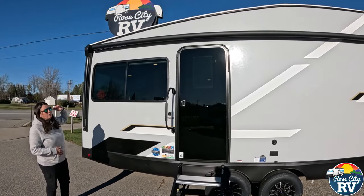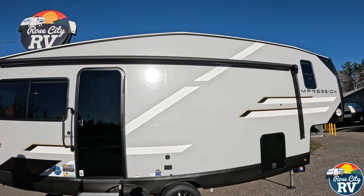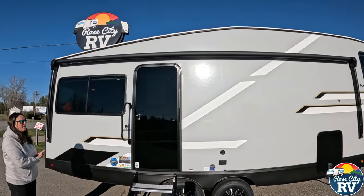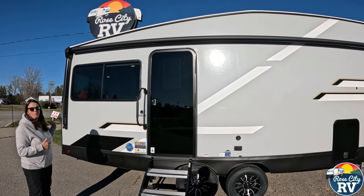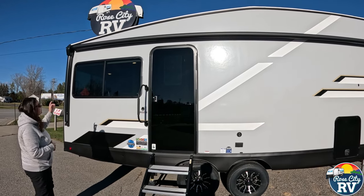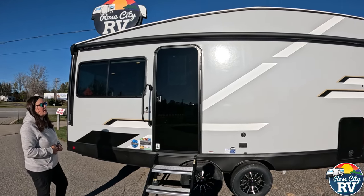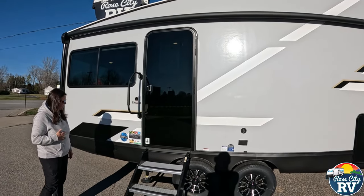We have an almost full length awning — really technically full length because you can't go any farther with the cab over there. So that campsite side, you're going to be able to use the whole thing with your awning. There's also LED lighting — you've got the LED light strip underneath.